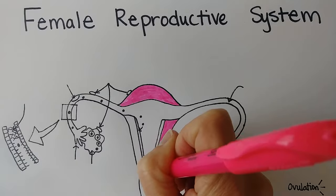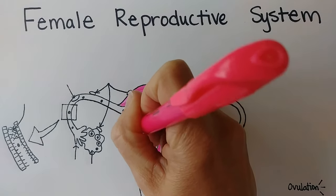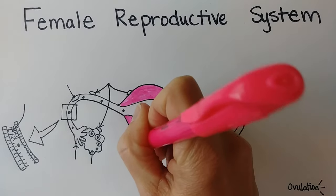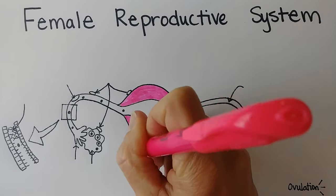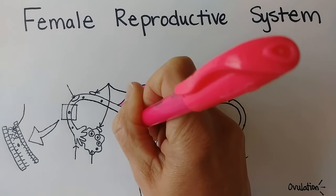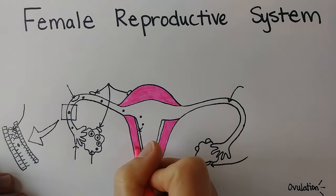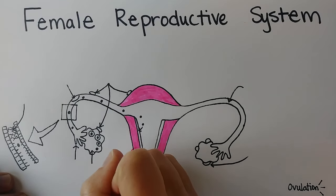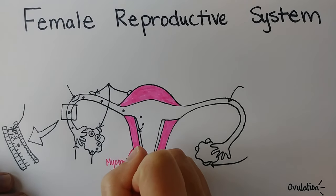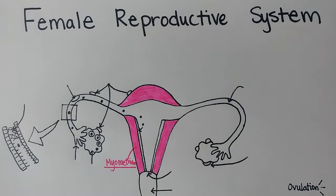You can see the myometrium is nice and thick, and that allows it to be strong and not stretch too thin during pregnancy, and also to still be strong enough to do contractions to push the baby out when the time has come. The word 'myo' means muscle and 'metrium' always means uterus, so this is the myometrium.